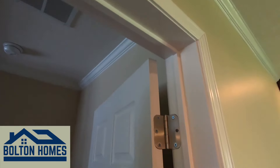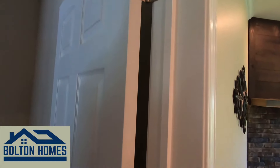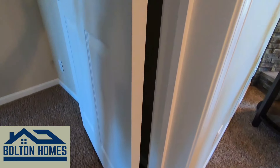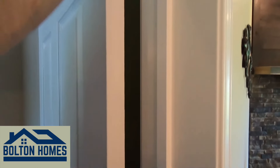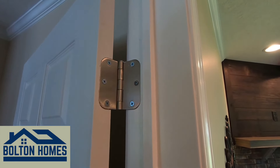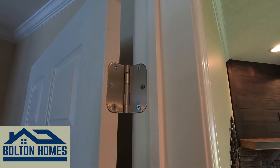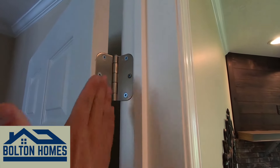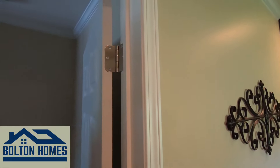All of our doors come with three heavy-duty Stanley hinges that are mortised back into the door and the door jamb itself. A lot of other manufacturers and competition will actually set the door hinge on the jamb and on the door, which allows for a much less sturdy finish. Our door here — you can swing on this door and it is not going anywhere.